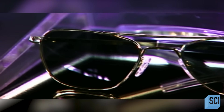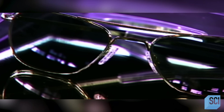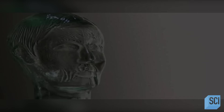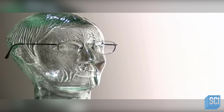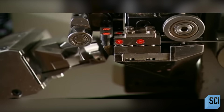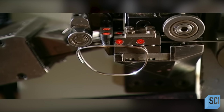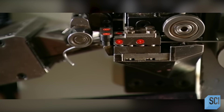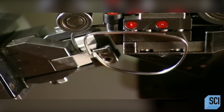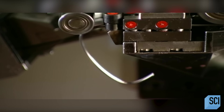Eyeglasses don't merely correct vision — they're also a fashion statement. So much so that many of today's top clothing designers produce a line of eyeglass frames. Metal frames come in a multitude of shapes from ordinary to extraordinary. It all starts with a computerized system called a three-axis eye-winding machine. A set of rollers pulls metal wire from a big spool, then with software-driven precision, the machine bends the wire into the shape of the frame and cuts the end free.